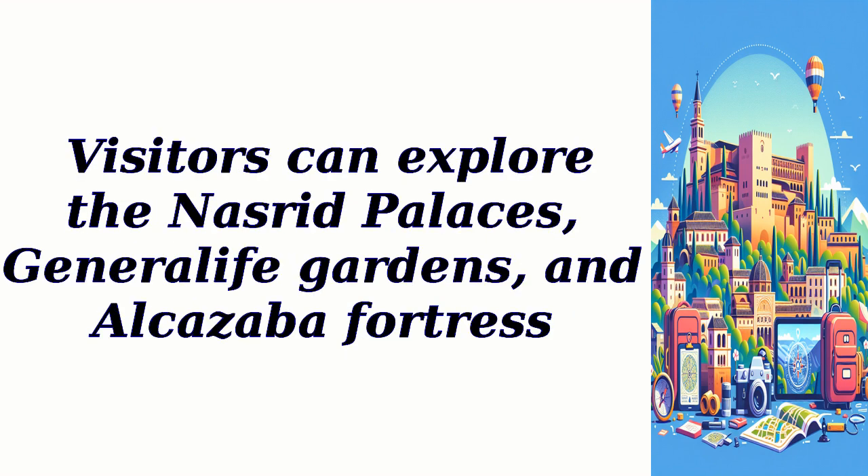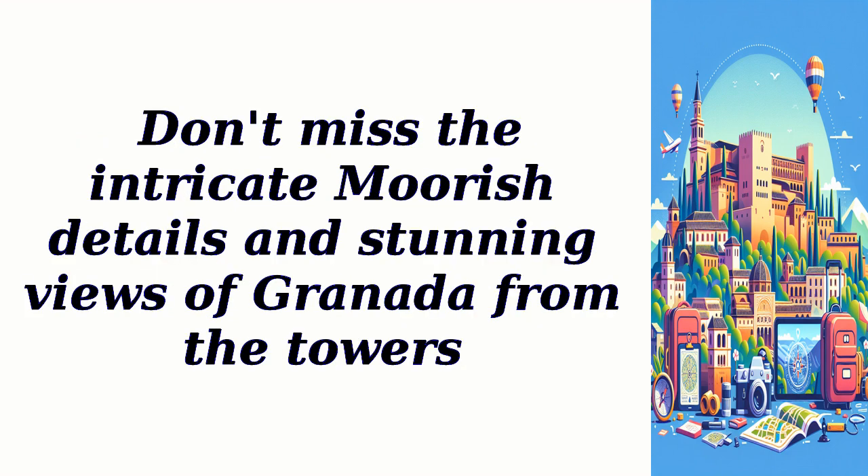Visitors can explore the Nasrid Palaces, Generalife Gardens, and Alcazaba Fortress. Don't miss the intricate Moorish details and stunning views of Granada from the towers.